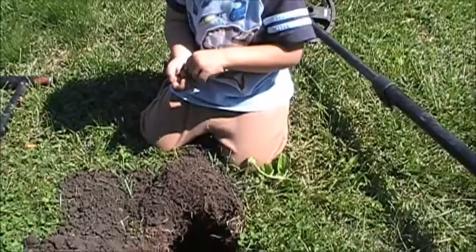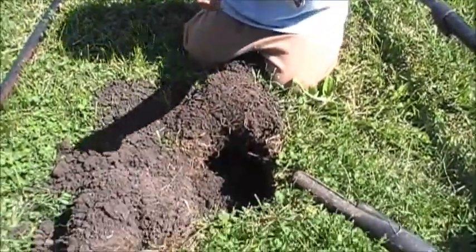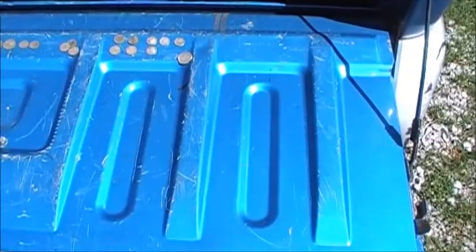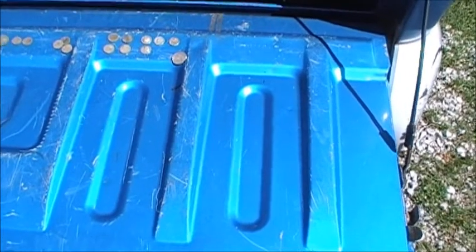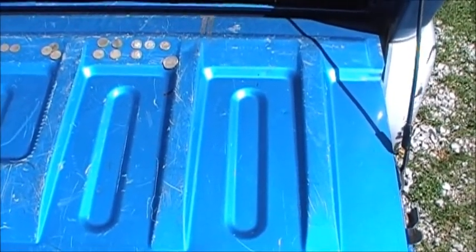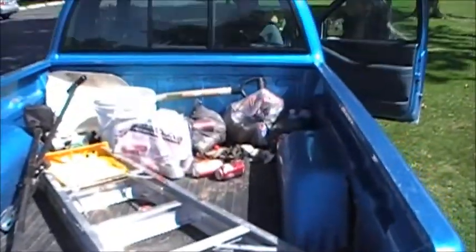You got dirt all over your face. I'll get back to you guys if I find anything else. Alright guys, it's a wrap-up video for the hunt of September 15th, 2012.